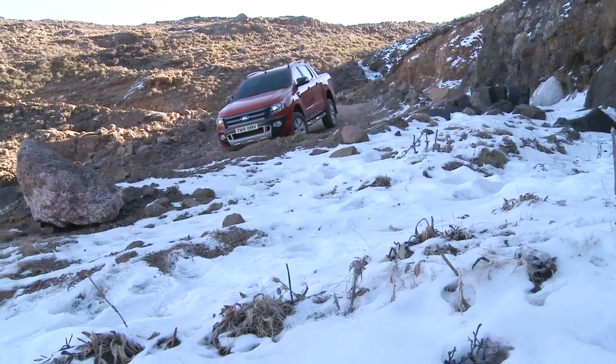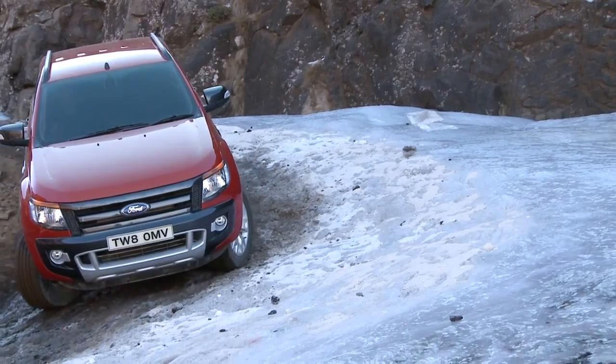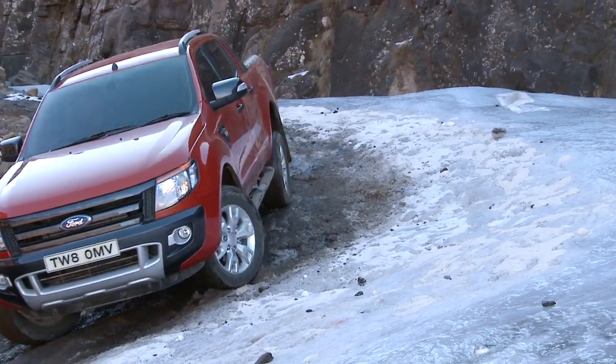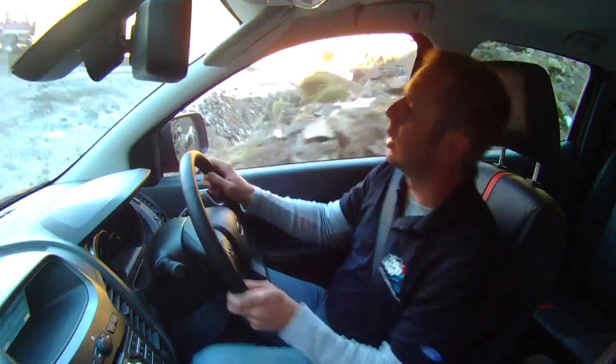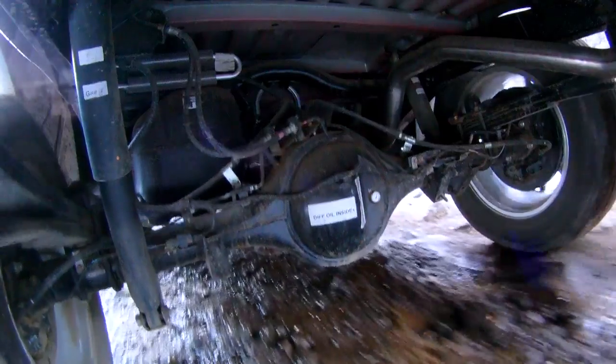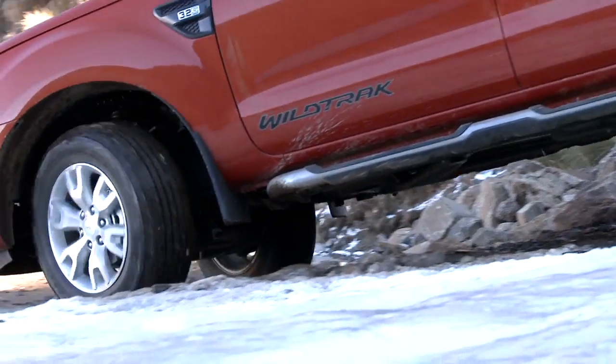So we've got a patch of ice coming up here. As we go around the turn, the wheels will obviously come off the ground and it will brake the wheels independently depending on which wheels do actually have traction. There, you can hear the system working. And we'll be safe around the corner.